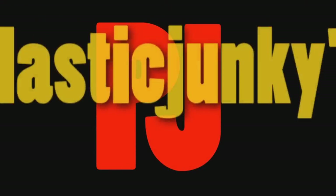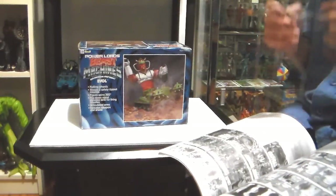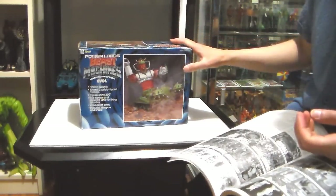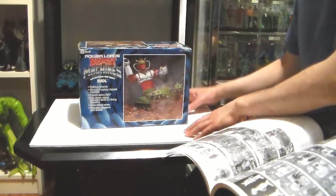Welcome to our home! Hi there, PJ here, with an extremely rare video of a boxed, extremely rare figure that came out in 1987 from Power Lords.